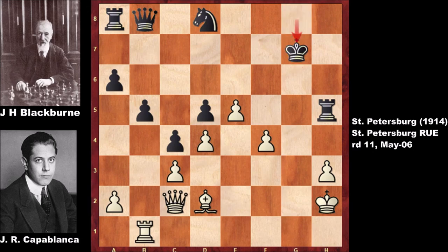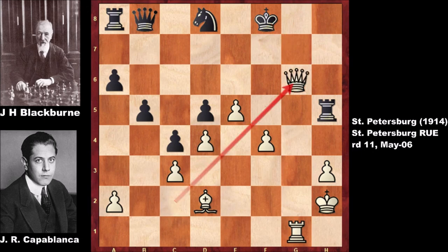Capablanca's rook was behaving like a truck with no brakes going down the road — who can stop this rook? After this move, Blackburn couldn't believe what happened to him. He sacrificed the rook and then resigned. What a game! Thank you for watching, and I hope to see you next time. Take care, and bye bye.